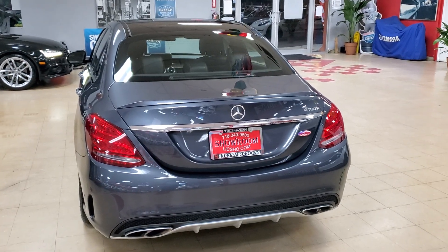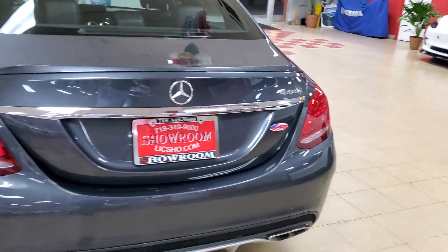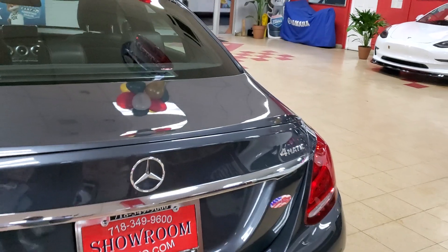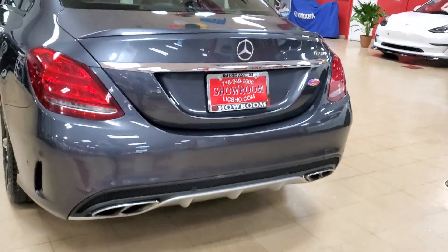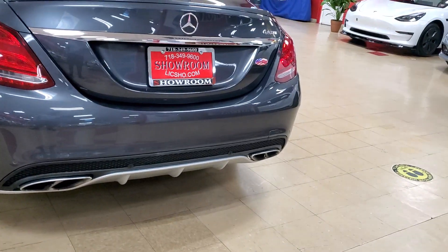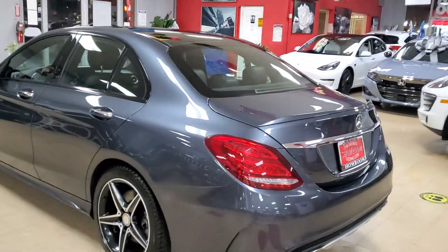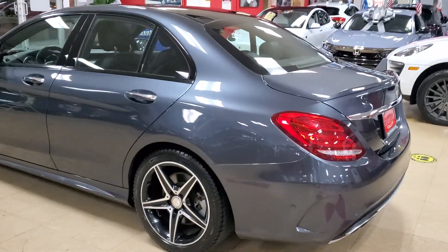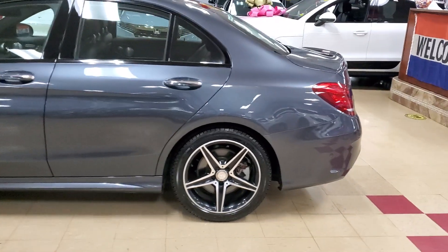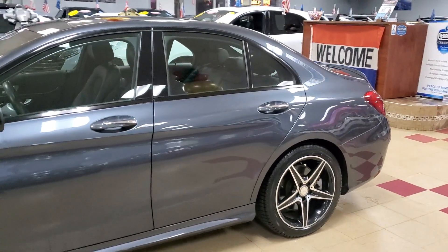We're going to take a look at the 2016 Mercedes C450 4MATIC — the AMG C450. This is a six cylinder engine with the mean exhaust; actually this has four exhausts if you count the holes. So this is the C450 AMG, the mean one, the vroom vroom. 2016, ready to go, being offered by yours truly, Showroom Auto. Here we go.